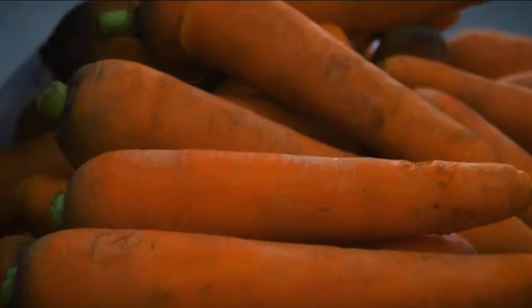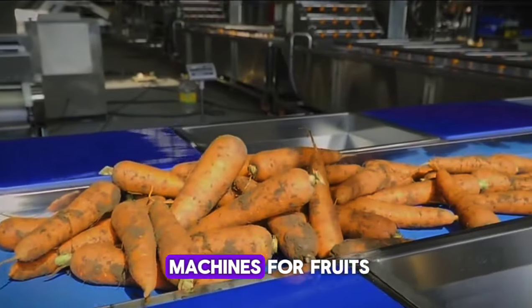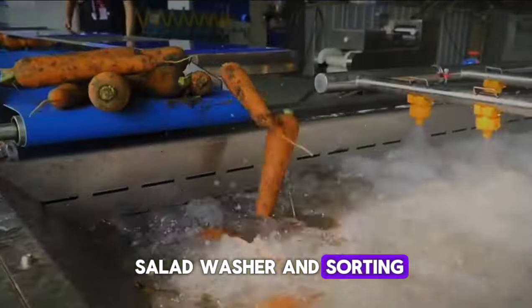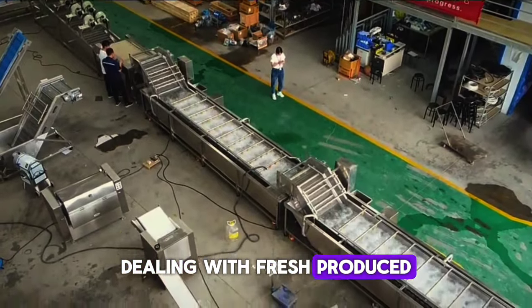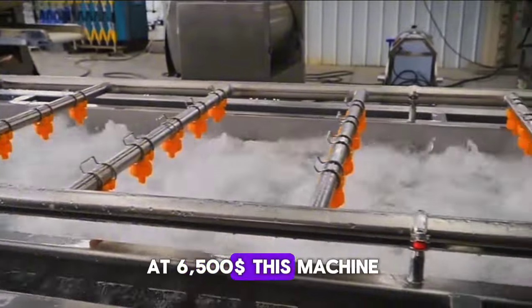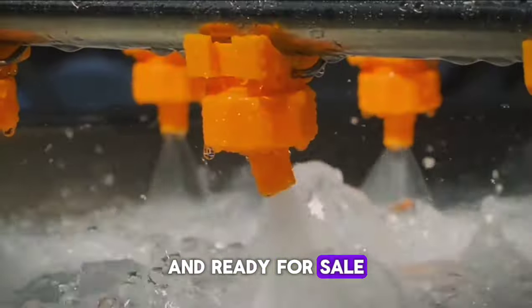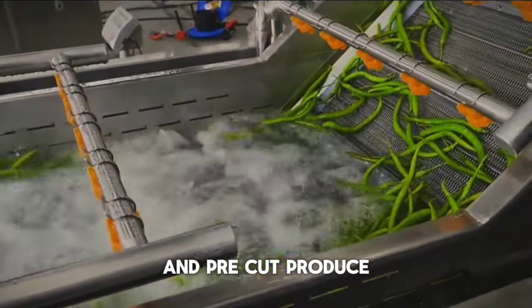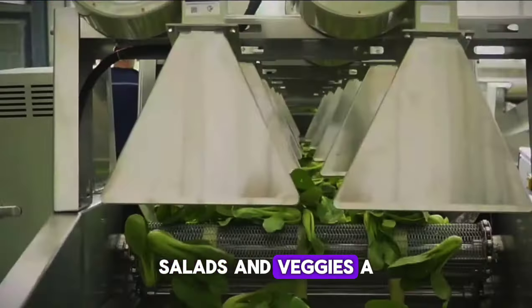Number 3: Fruit and Vegetable Salad Washer and Sorting Washing Machines and Drying Machines for Fruits. The fruit and vegetable salad washer and sorting washing machines are a must-have for any business dealing with fresh produce. At $6,500, this machine ensures your fruits and vegetables are perfectly clean and ready for sale or use. Consider starting a pre-washed and pre-cut produce delivery service.